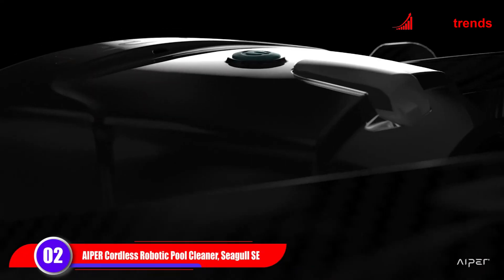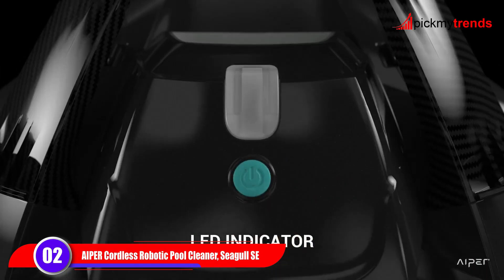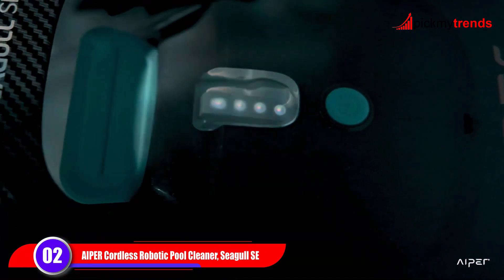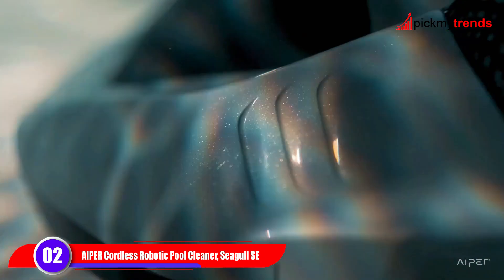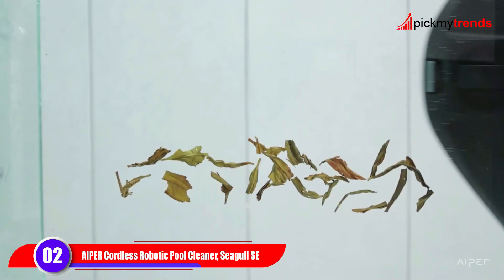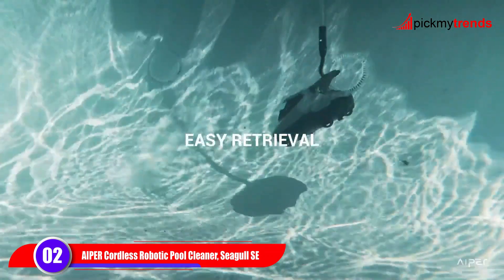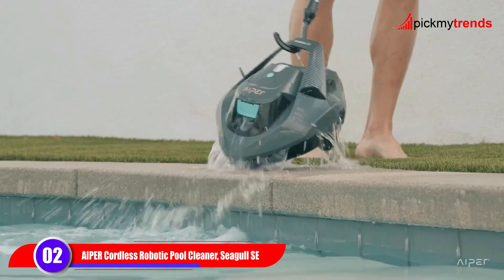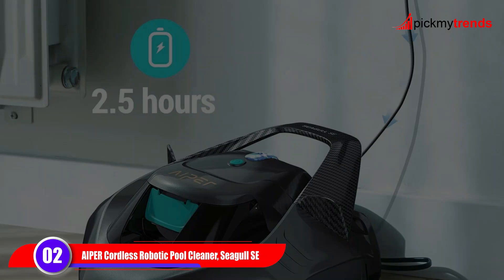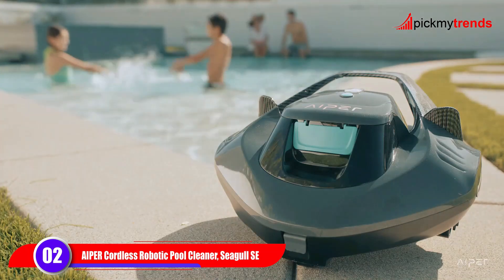Next, we have the Aper Seagull Set. This cordless model offers complete freedom from tangled cords and messy hoses. Designed for flat pools up to 40 feet, its dual-drive motors provide powerful suction to tackle various types of debris. The Seagull Set features self-parking technology, automatically stopping near the pool edge when the battery is low or the cleaning cycle is complete. Its 90-minute battery life ensures a comprehensive clean, while the LED indicator keeps you informed about its status. Perfect for above-ground and in-ground pools, this cleaner is all about hassle-free operation.